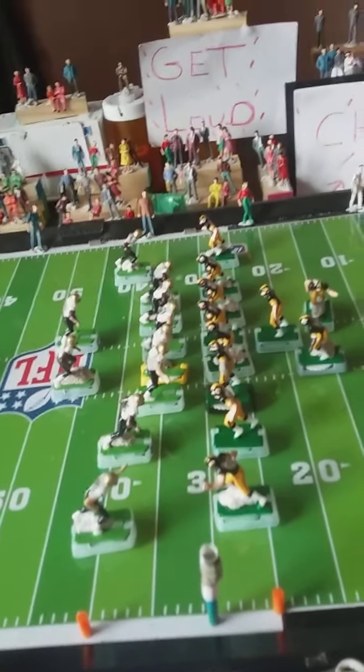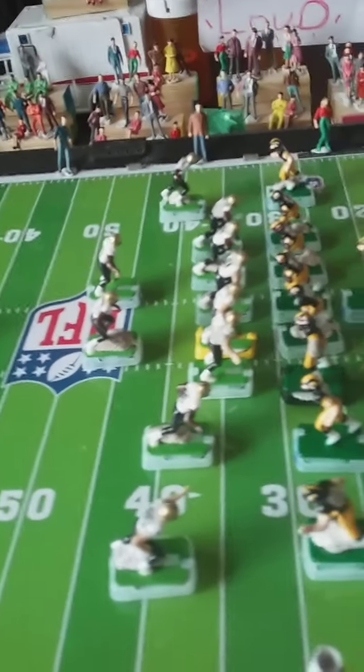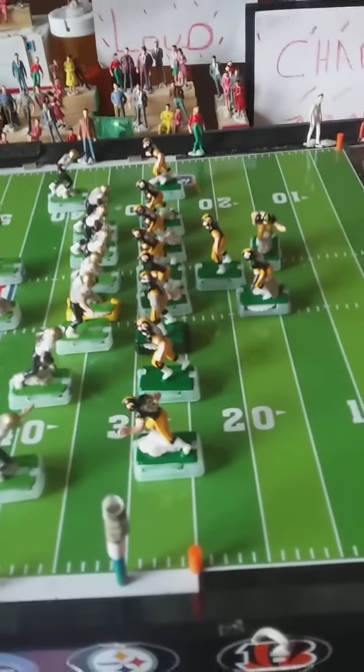You know, in the Highlight Football League, a first down is every 15 yards. That's the way we do it in the Highlight Football League. So let's take it down to the field.